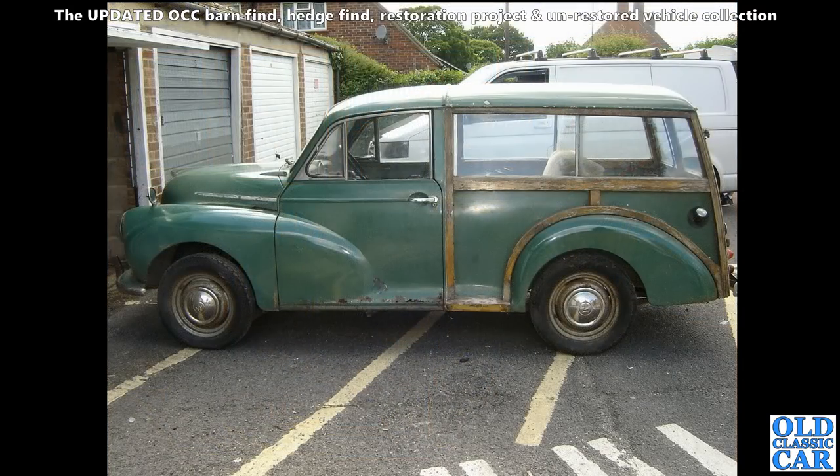A side-on view of a garage find Morris Minor Traveller - super popular vehicles. You can buy everything for these, so if you're doing a bit of woodwork, there are kits available. A very restorable and very practical classic car, but plenty of work ahead.